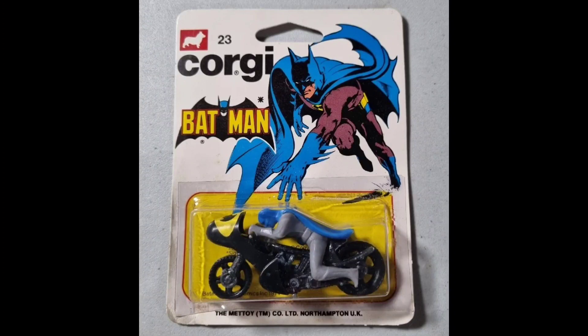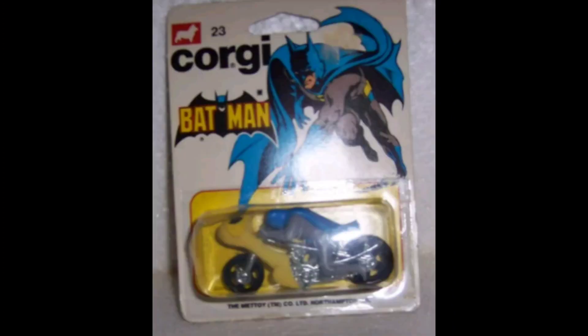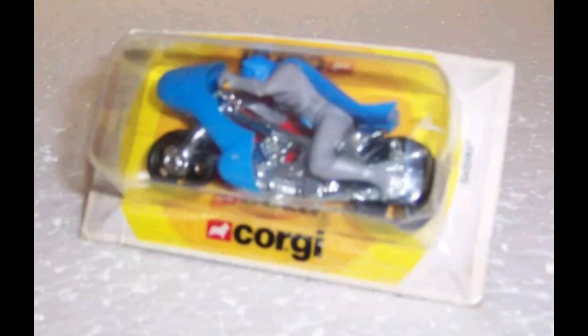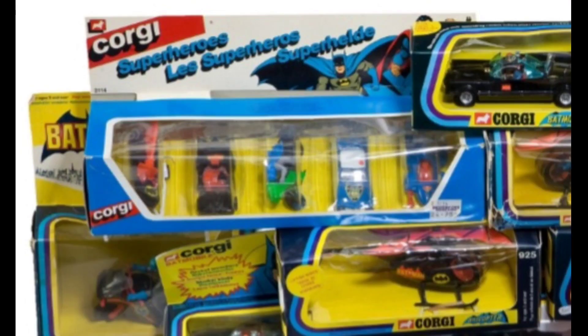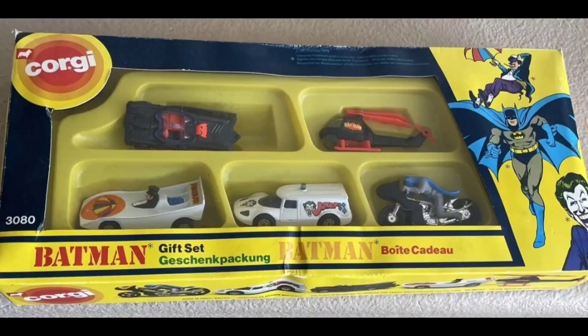Now we're going to move on to the Corky Juniors from the 70s. And there we have a more rare yellow shield in the front — it goes for hundreds of dollars. There it is with a blue shield. And there it is on that slim card that goes in a gift pack with a black shield. And there it is with a green shield. The only one I don't have an image for is the red. It also came in this super rare gift set.